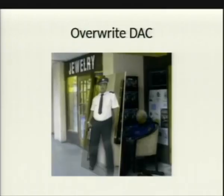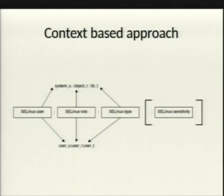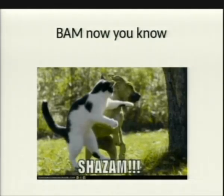You create a policy rule for that, and when for some odd reason your PHP server gets exploited and tries to run stuff in the home directory, it gets a deny. So you limit your attack surface from that. That's pretty much SE Linux in a nutshell.